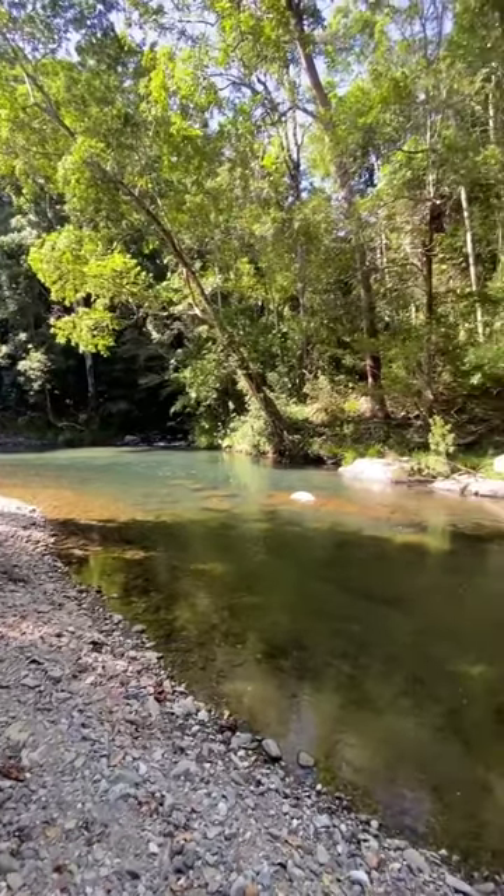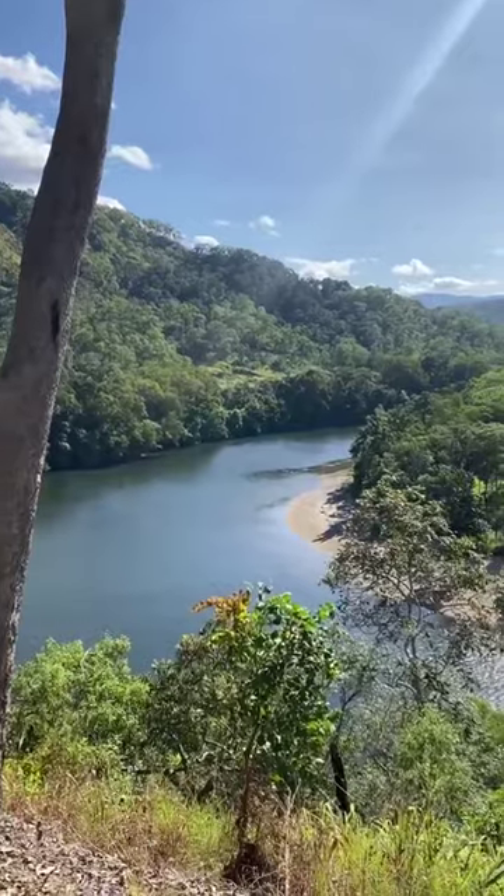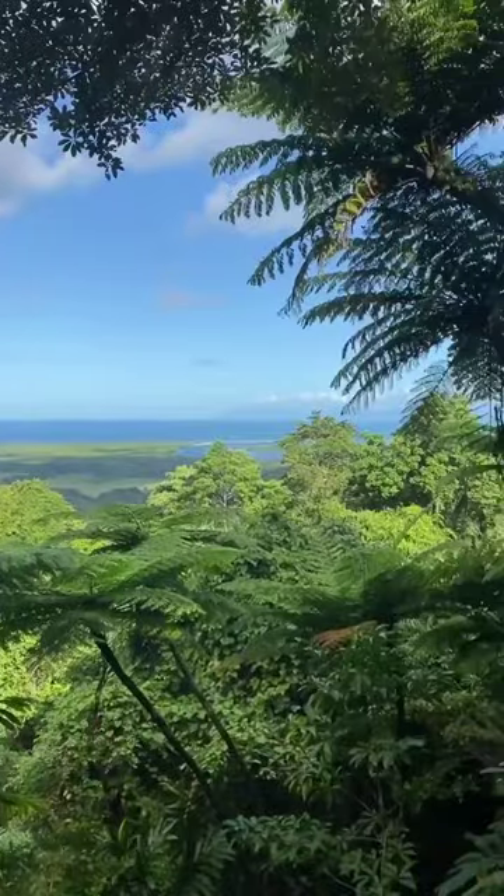There is simply so much to explore and enjoy in the Daintree Rainforest, including walks on the beach, waterfalls, river trails, rainforest hikes and more.